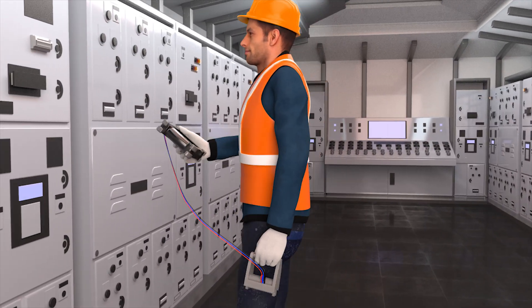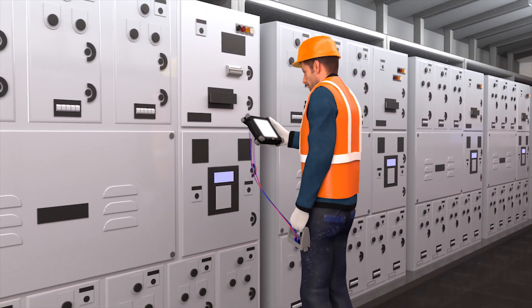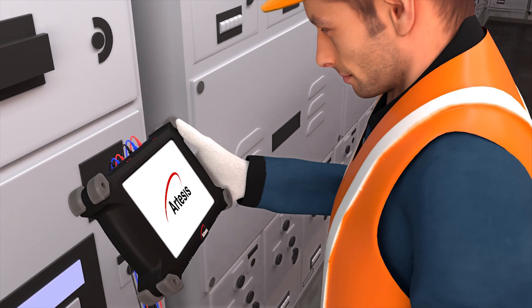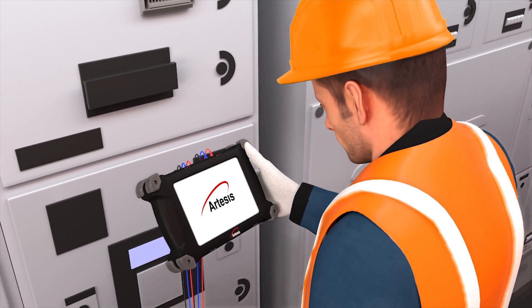Far from just another motor tester, the new AMT Pro is a revolutionary comprehensive condition monitoring tool that uses patented machine learning technology to automatically detect mechanical and electrical faults.